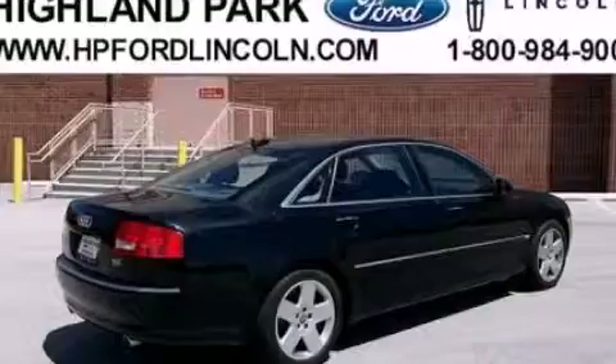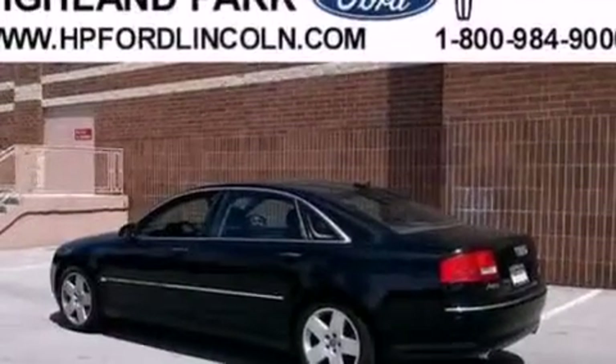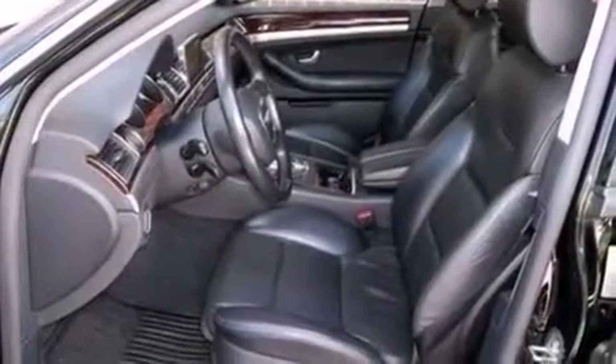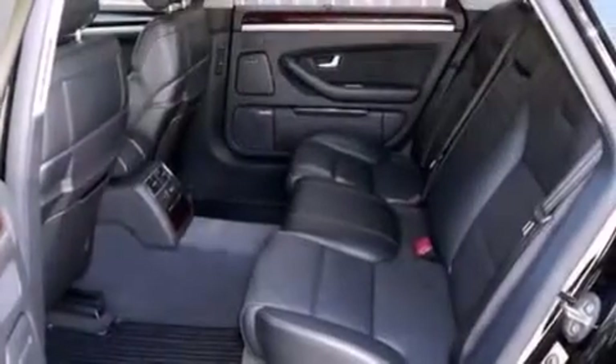The following features are also included: memory settings for the seat positions so you can recall your favorite alignment with the push of one button, dual power seats, cruise control, a CD player, leather seats, and an illuminated driver's side vanity mirror.